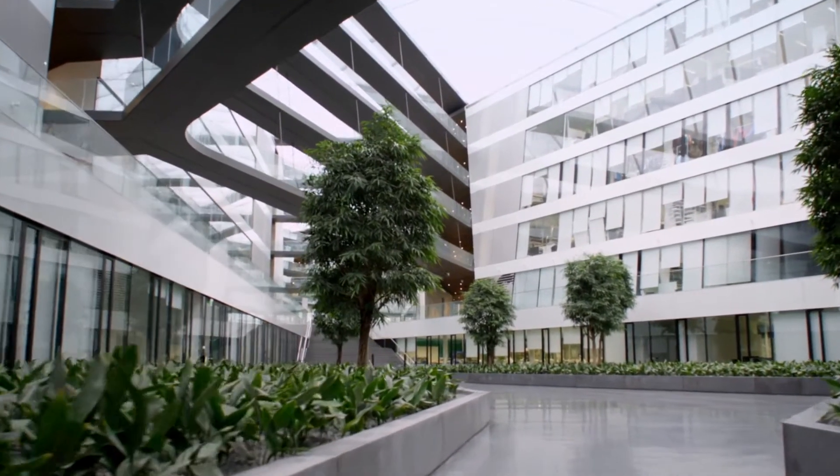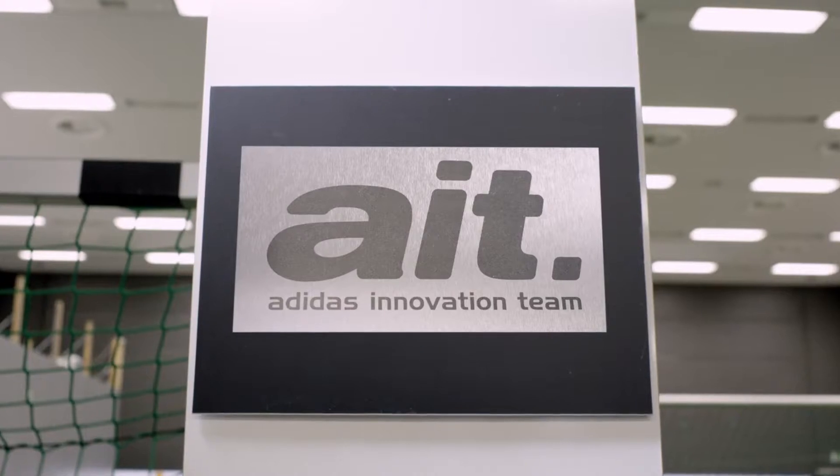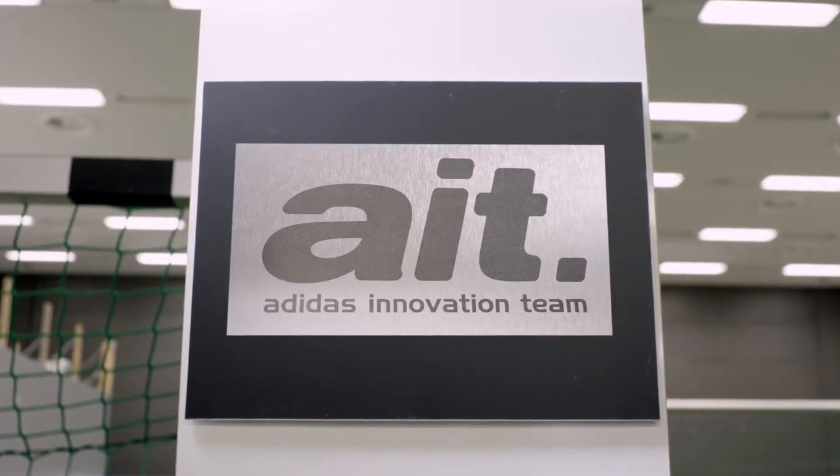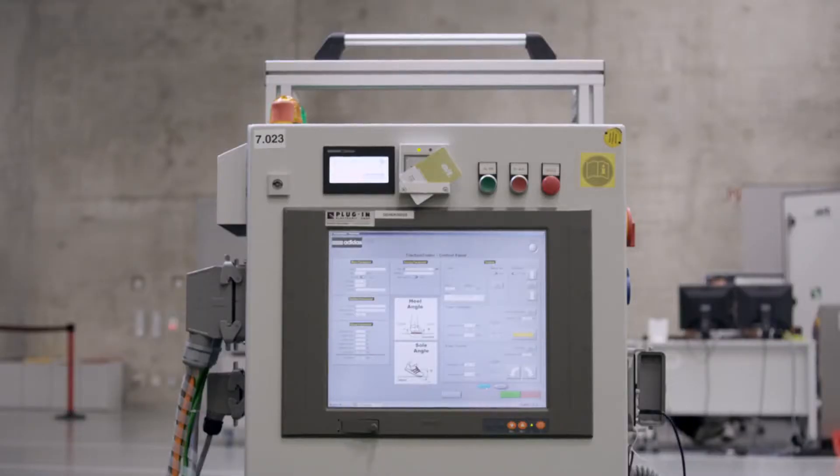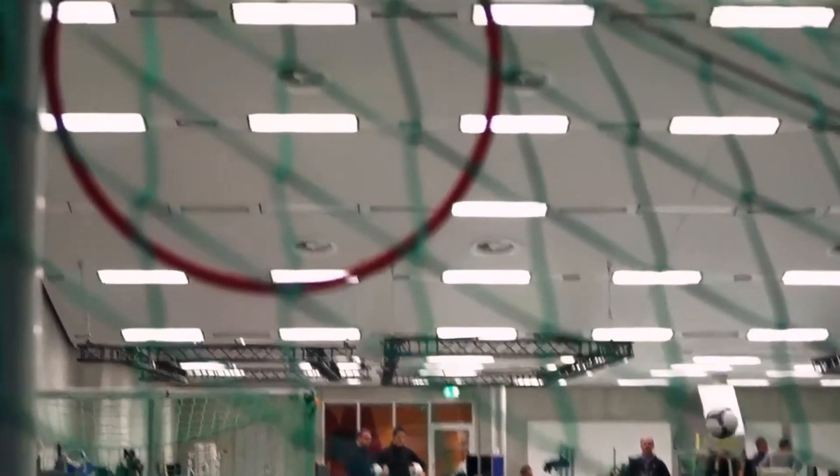In our DNA as a brand, we always talk about being closest to the athlete. We talk about making athletes better. And this is the core value. It's been the beginning of this concept, Predator — better ball control.